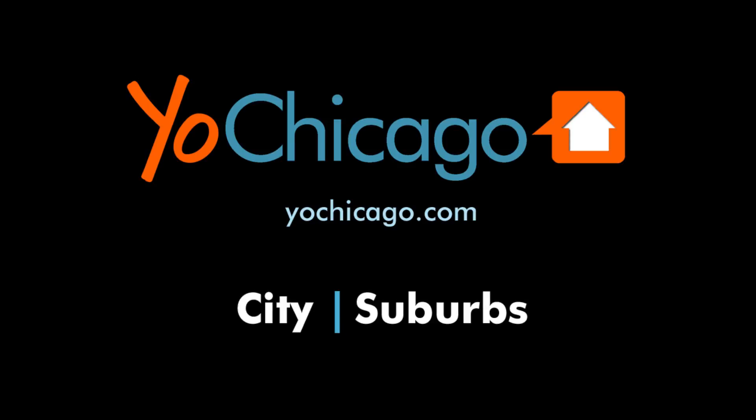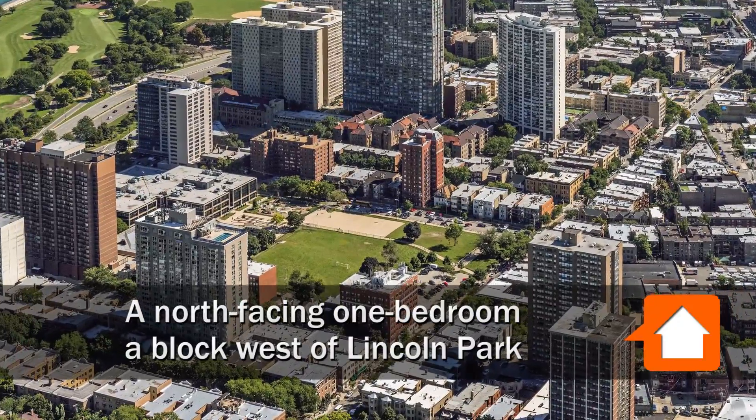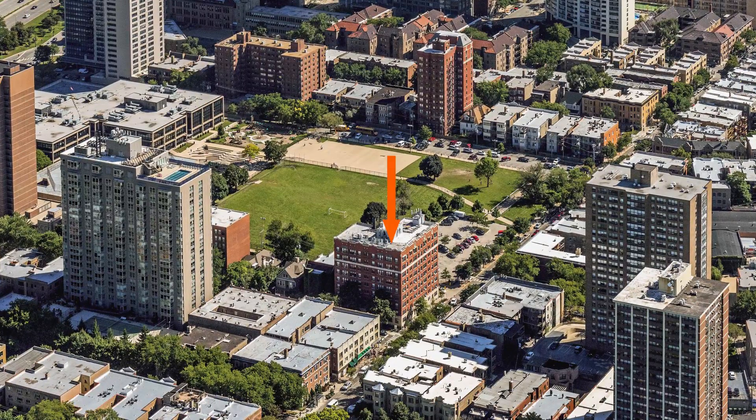This is Joe from YoChicago.com. I'm headed to the Buena Park neighborhood, just north of Lakeview and west of the fabulous Lincoln Park, to tour one of the updated apartments at Reside-on-Clarendon.